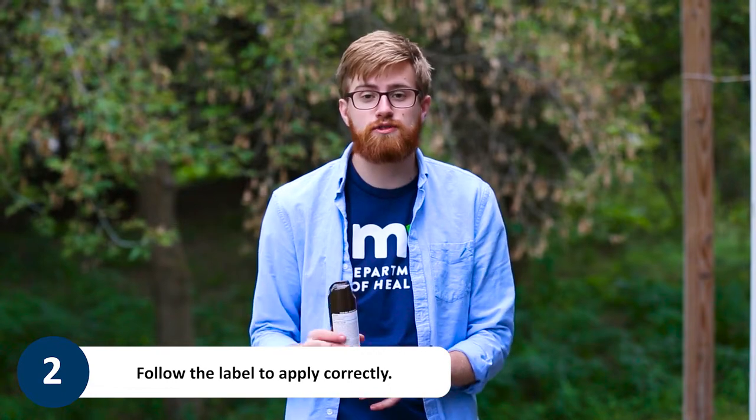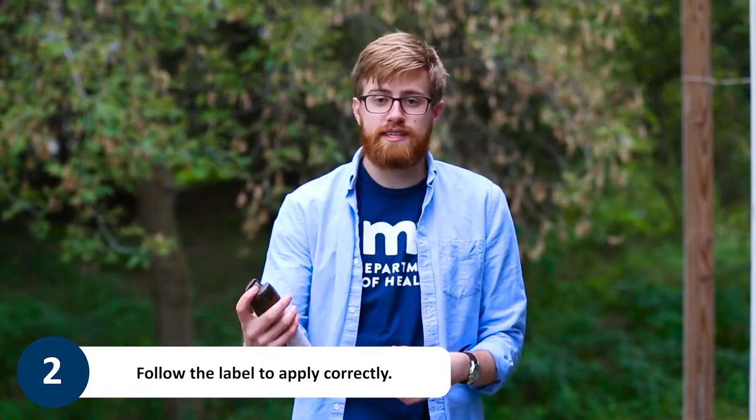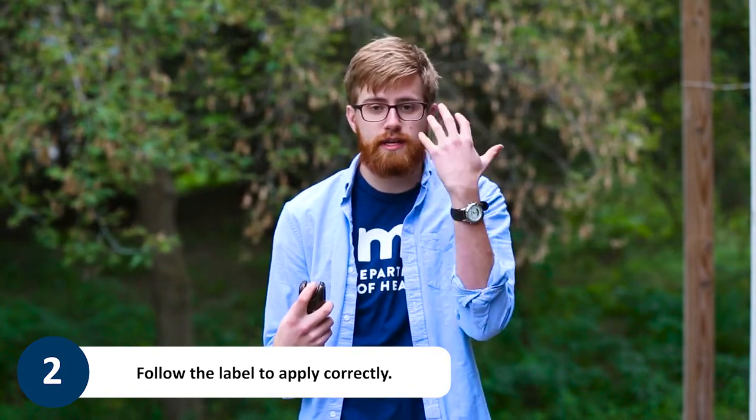When using a spray, be sure to follow the instructions on the label, usually holding it 6 to 8 inches from skin or clothing, and be sure not to spray directly into the face area.